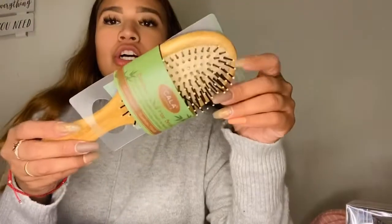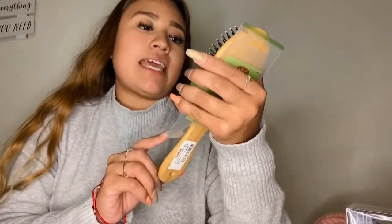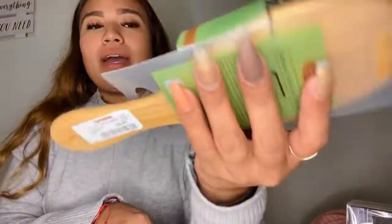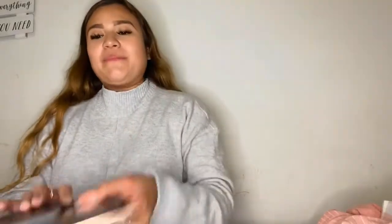I also got this bamboo oval hairbrush — I saw it and thought, why not? It was $4.99, so I figured I'd give it a try and see how it works.